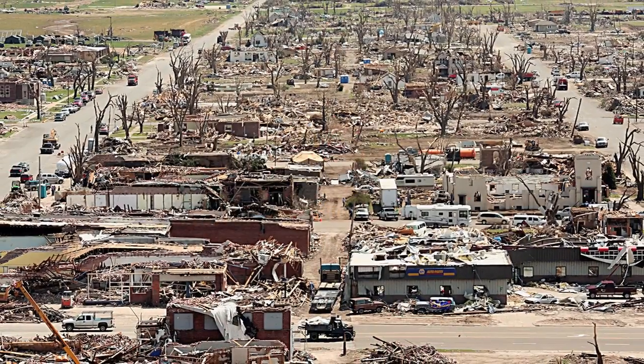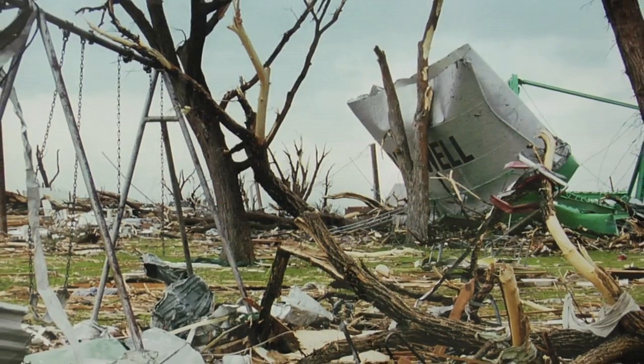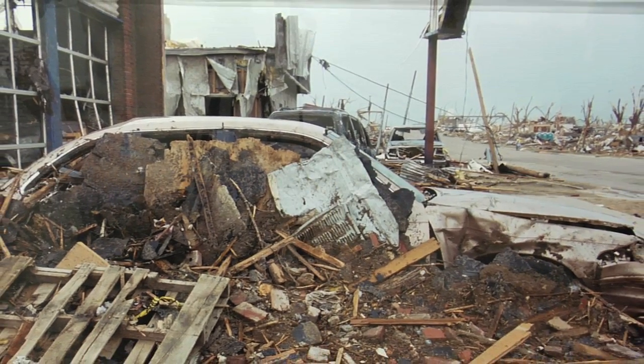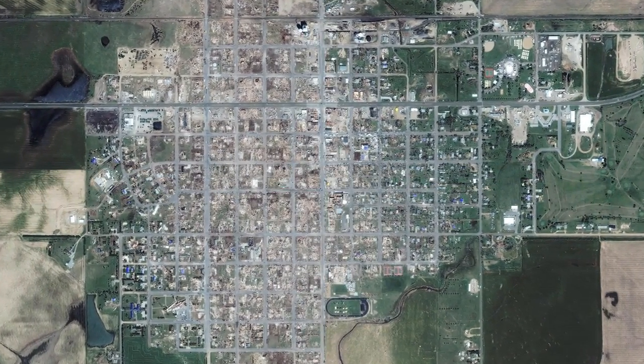In 2007, we had this massive tornado that came through Greensburg. Words can't even begin to describe what it was like to just see everything flattened. It measured nearly two miles wide — it was an EF-5 tornado, which is the strongest possible. It took a path that basically destroyed 90 to 95 percent of the community.